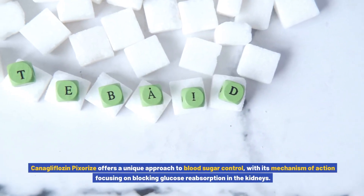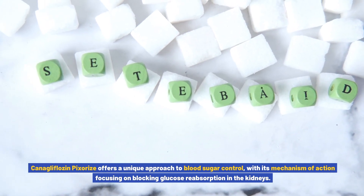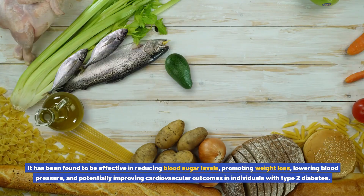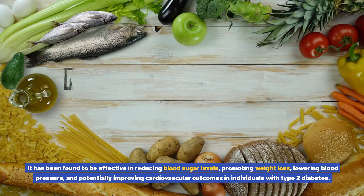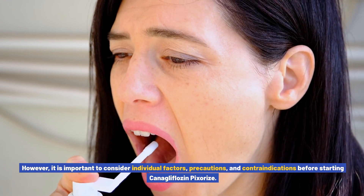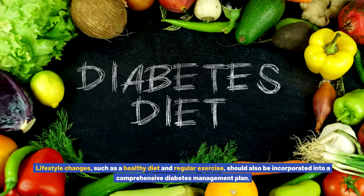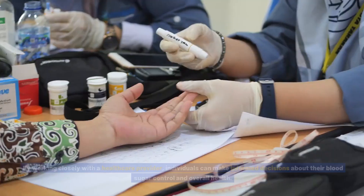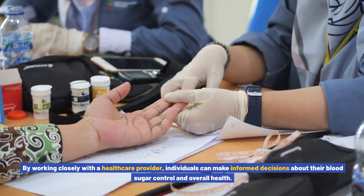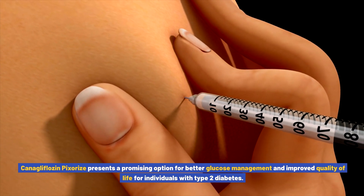Conclusion: Canigliflozin pixores offers a unique approach to blood sugar control, with its mechanism of action focusing on blocking glucose reabsorption in the kidneys. It has been found to be effective in reducing blood sugar levels, promoting weight loss, lowering blood pressure, and potentially improving cardiovascular outcomes in individuals with type 2 diabetes. However, it is important to consider individual factors, precautions, and contraindications before starting treatment. Lifestyle changes such as a healthy diet and regular exercise should also be incorporated into a comprehensive diabetes management plan. By working closely with a healthcare provider, individuals can make informed decisions about their blood sugar control and overall health.